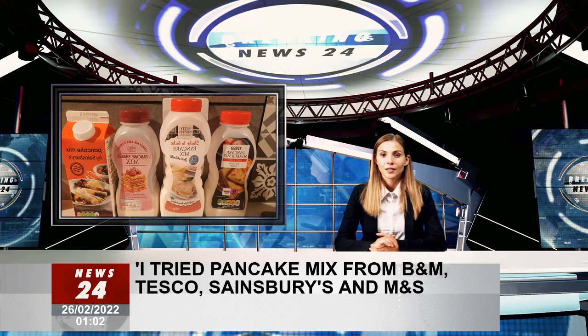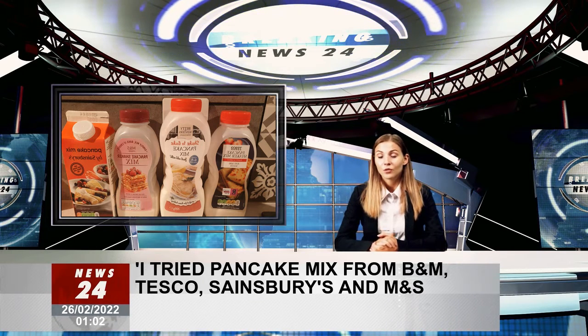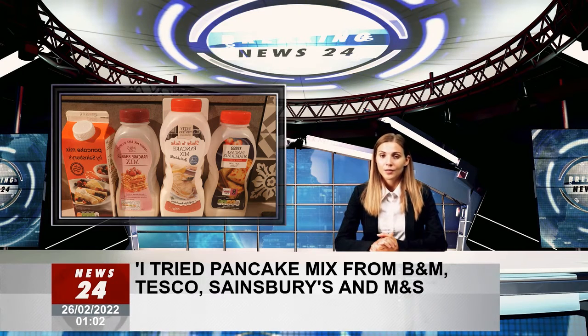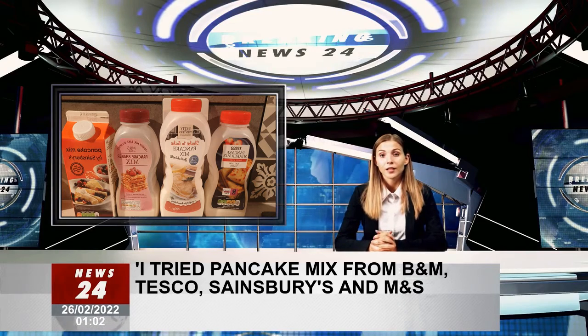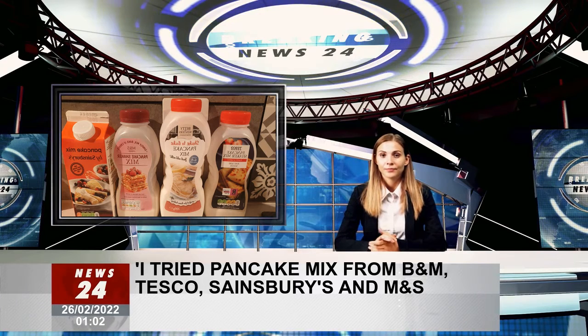While we all know that nothing beats a good old-fashioned homemade pancake, sometimes going down the route of pre-made pancake mix is the best option for some families. It's less time-consuming, easier and a little bit more cost-effective as well, so it is understandable why they have become quite a popular choice for pancake day over the years.